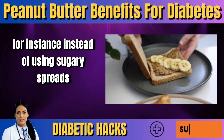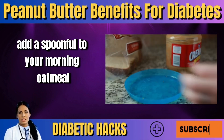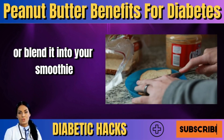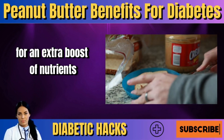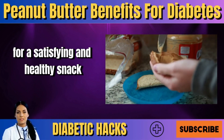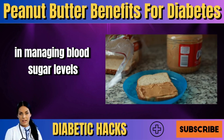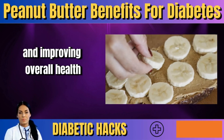For instance, instead of using sugary spreads, opt for peanut butter on your toast. Add a spoonful to your morning oatmeal or blend it into your smoothie for an extra boost of nutrients. You can also pair it with fruits like apples or bananas for a satisfying and healthy snack. These small changes can make a significant difference in managing blood sugar levels and improving overall health.